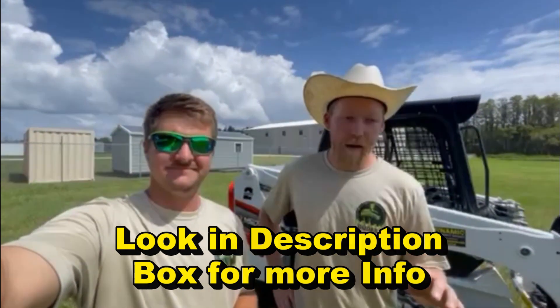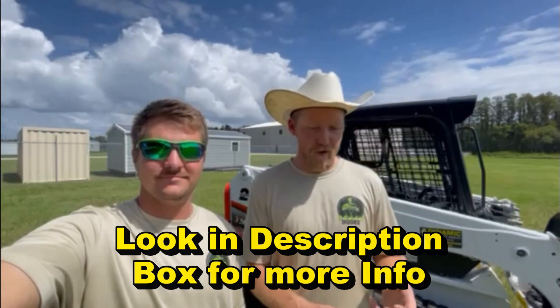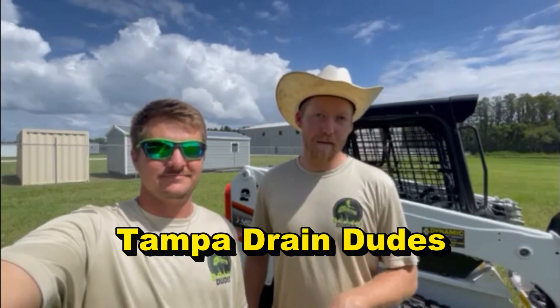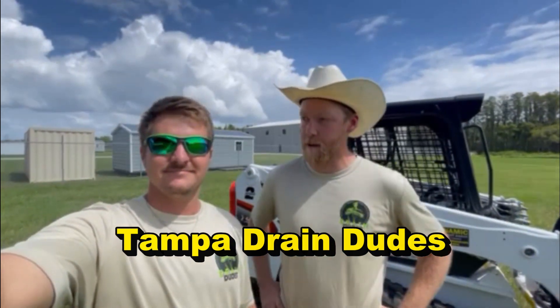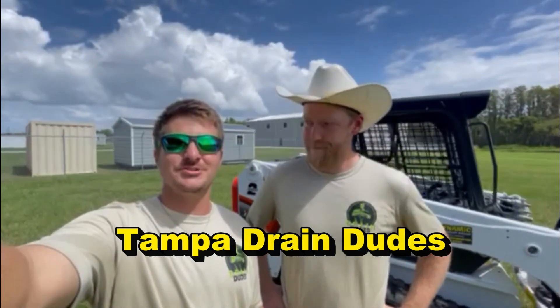We're going to cover all exterior drainage that you may need: French drain, sump pumps, channel drain, gutter downspout redirection — all that good stuff. Check us out at TampaDrainDudes.com. We are incredibly happy and thankful for this experience to partner with Chuck from Apple Drains, and we look forward to this relationship. Remember, Tampa Drain Dudes are simply smarter at diverting water.